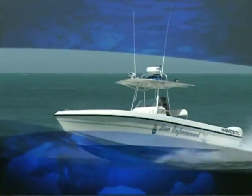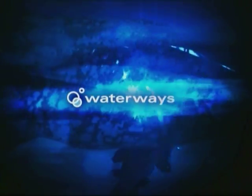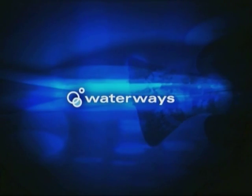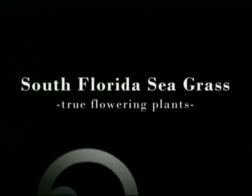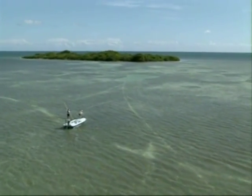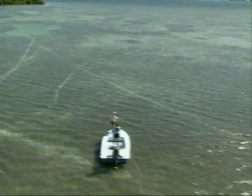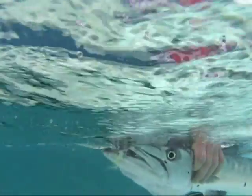This week on Waterways: seagrass and sanctuary patrol. For many people around the globe, the Florida Keys stir up images of crystal clear waters, world-class fishing, and North America's largest living coral reef.